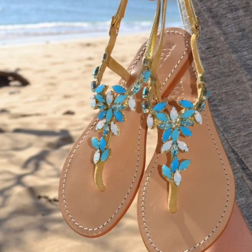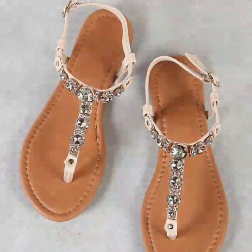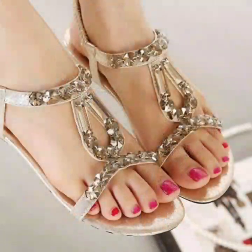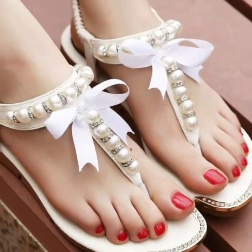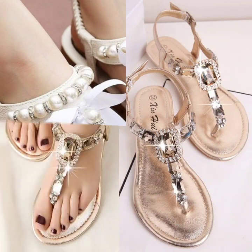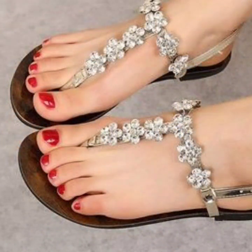Hello everyone, welcome back to my YouTube channel. So how are you all? I hope guys that you are pretty fine and doing very well. Just back again with another very useful, beautiful and unique collection of beaded flat shoes designs, flat sandal designs. And these are so beautiful, so gorgeous and unique.